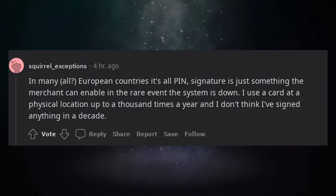In many European countries it's all PIN. Signature is just something the merchant can enable in the rare event the system is down. I use a card at a physical location up to a thousand times a year and I don't think I've signed anything in a decade.